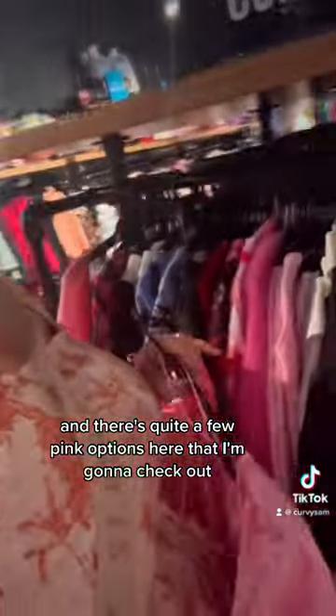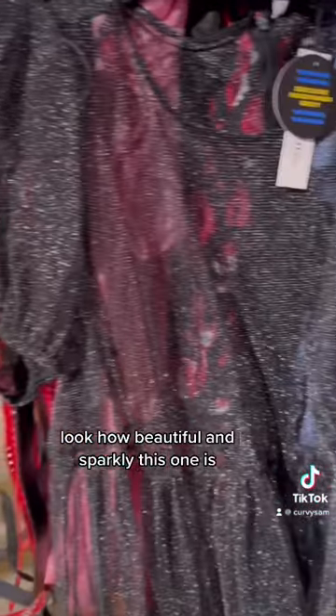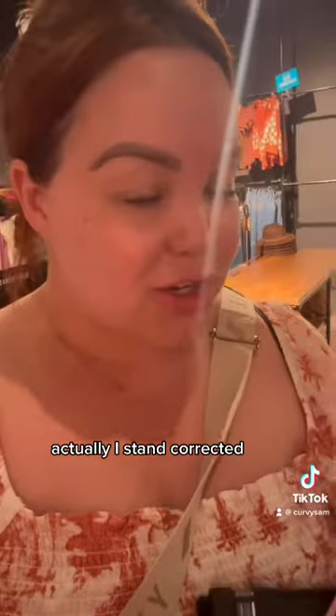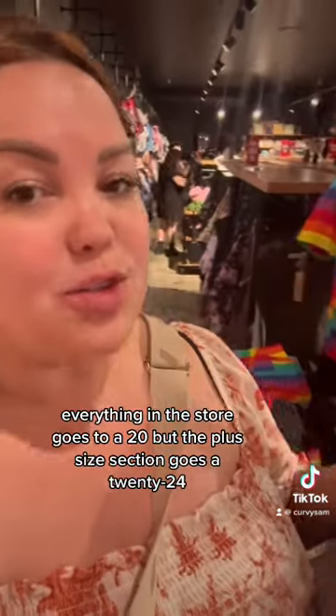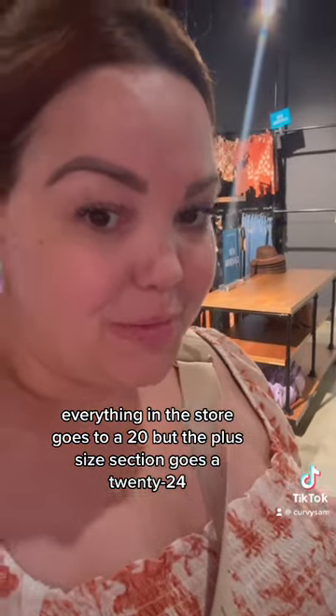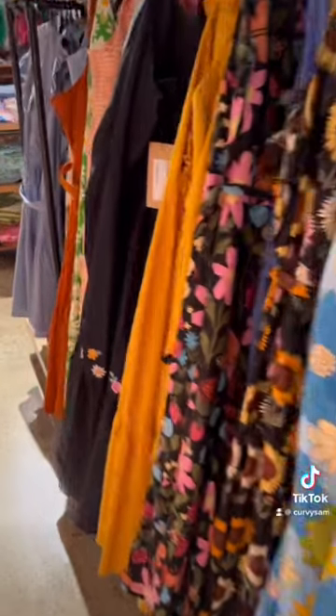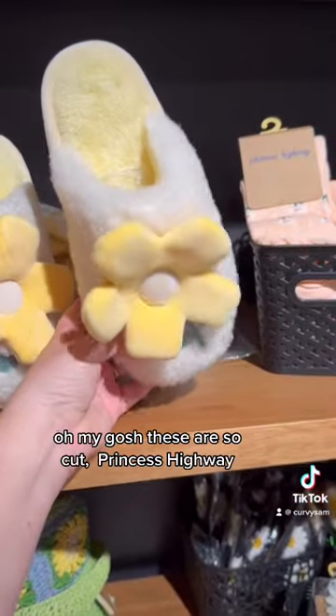I'm definitely going to be trying this dress on because it's pink, and I'm going to a pink-themed pride event in Sydney. There are quite a few pink options here that I'm going to check out. Look how beautiful and sparkly this one is! Actually, I stand corrected — everything in the store goes to a size 20, with the plus size section going from 20 to 24. It's colorful, as colorful as I remember. I never thought Dangerfield would have floral prints — these are so cute.